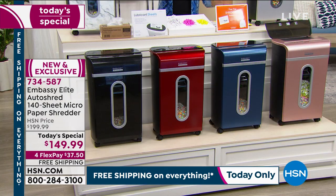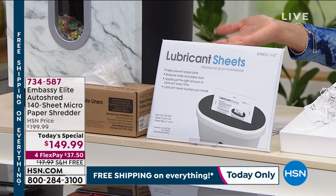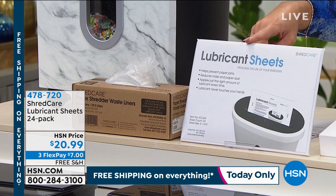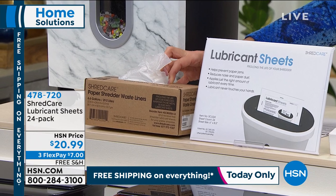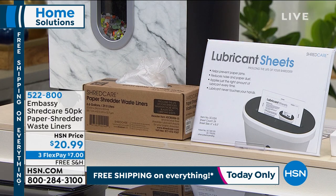We also have extras available. We have a big 24-pack of lubricant sheets for $7 on a flex payment — you can add that right to your cart. We also have an extra box of waste bin liners — a roll of 50 for $20.99, also $7 on flex pay. Those are just the little extras that are great to have on hand.